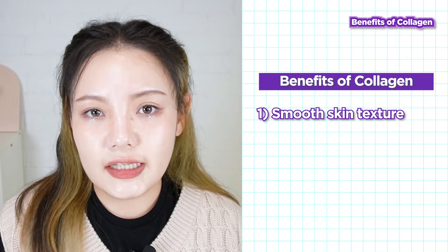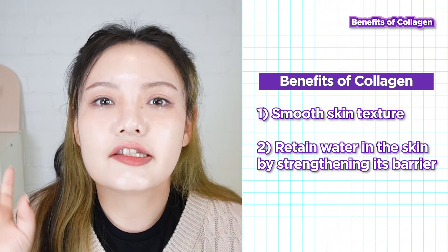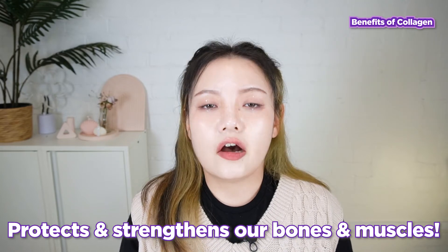Not only does it smooth skin texture, but it's able to retain water in the skin by strengthening the skin barrier. This prevents water loss in order to plump up the skin and result in a much more youthful appearance. Collagen is not just for the skin — it also protects and strengthens our bones and muscles. Aren't we so lucky that our body naturally produces this multi-purpose protein?